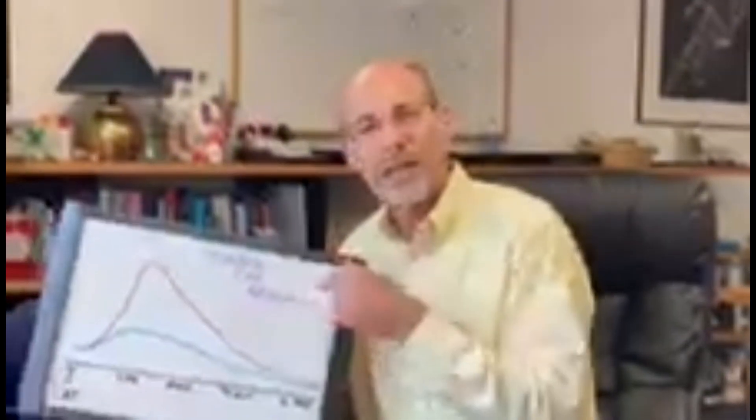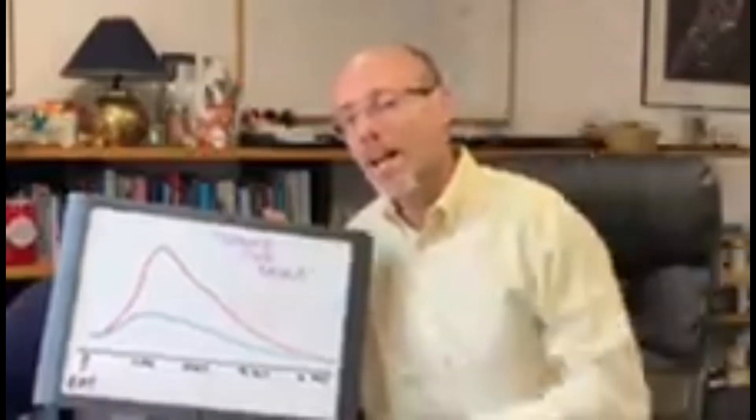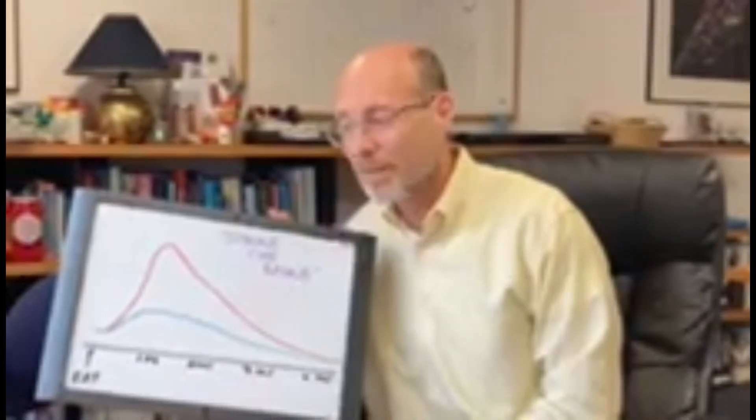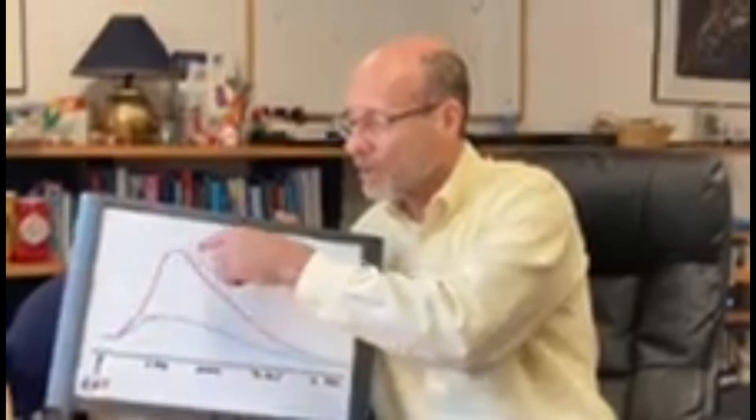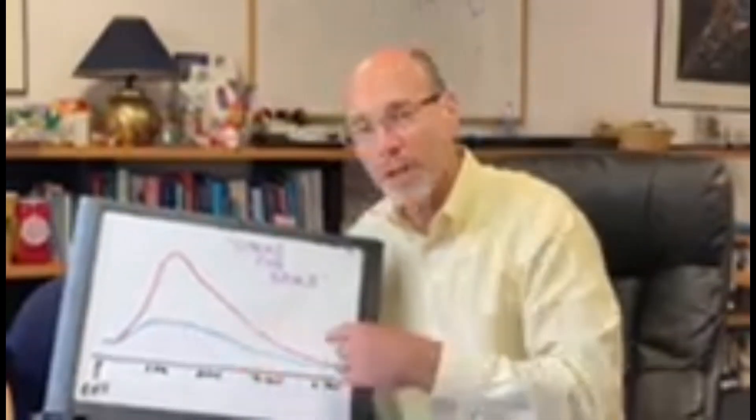Hi, I'm Gary Scheiner, owner and clinical director of Integrated Diabetes Services. Today we're going to talk about striking the spike — minimizing the blood sugar rise that often happens after we have our meals. The goal is to avoid this big spike that occurs after we eat and have more of a stable blood sugar.